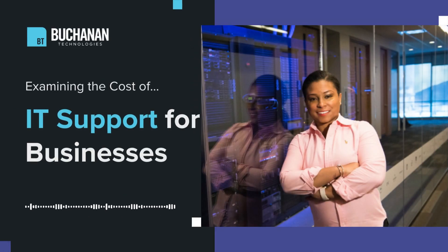Hello, and welcome back to the Buchanan Technologies Podcast. Today, we have a topic that's essential for every business out there: understanding the cost of IT support. Did you know that 64% of businesses have experienced a cyber attack? That's right, and it highlights why IT support isn't just a luxury, but a business imperative.